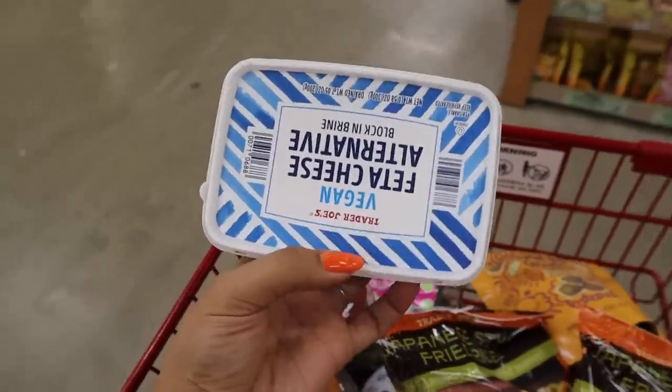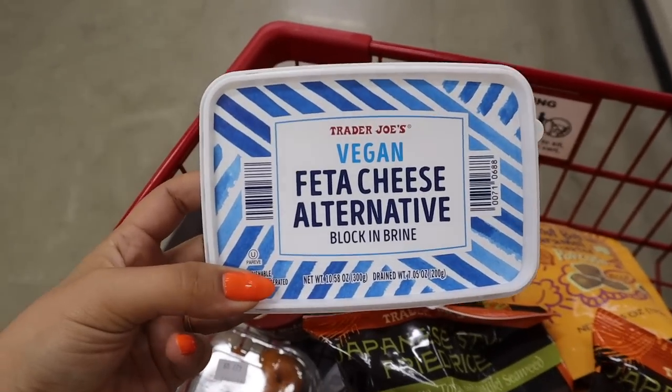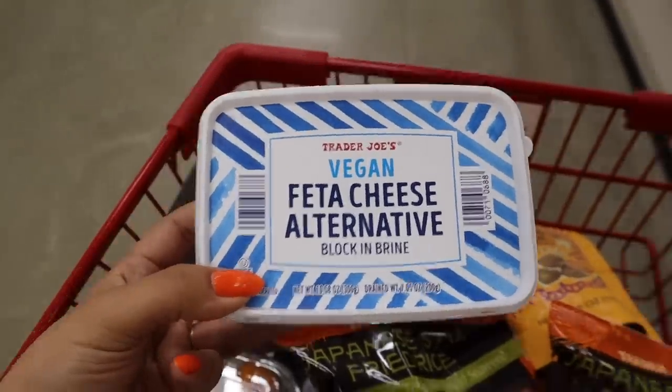I'm finally going to try this — the feta cheese alternative. I recently had the Violife feta and was just really not a fan. It tasted way too coconut-y, and when I said that, y'all said Trader Joe's — so here we go.